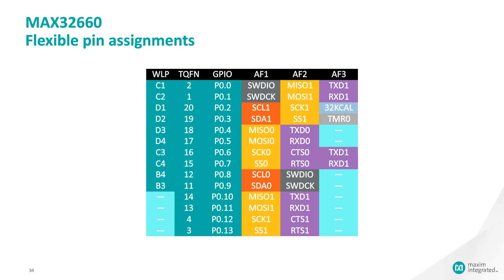Q: Does Maxim have a Bluetooth Low Energy transceiver that pairs well with the 32660, or are there plans to integrate BLE into a new product? Maxim does not have a standalone Bluetooth transceiver chip, but we do have micros with Bluetooth integrated into a single SoC, coming out very soon.